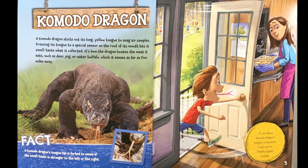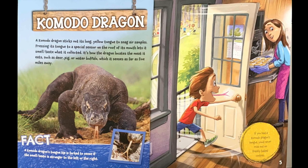If you had a Komodo dragon's tongue, you'd never miss out on freshly baked cookies.